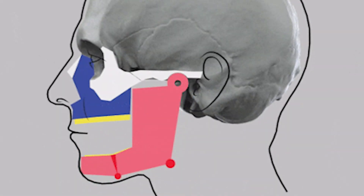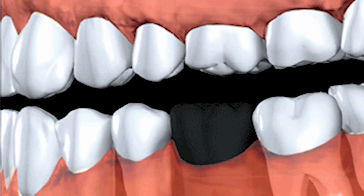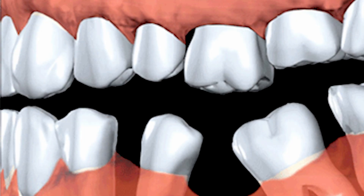When a tooth is beyond repair, the extraction becomes inevitable. The pain is gone and you move on — but what if I tell you that for your mouth, the story is just beginning? A missing tooth doesn't just create an empty space; it creates a chain reaction of changes that is going to affect your entire oral structure.